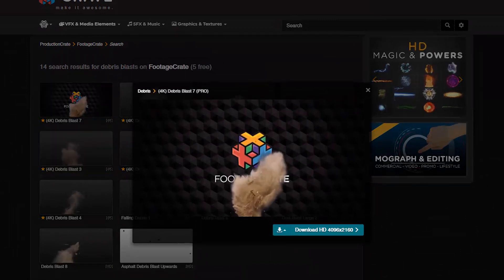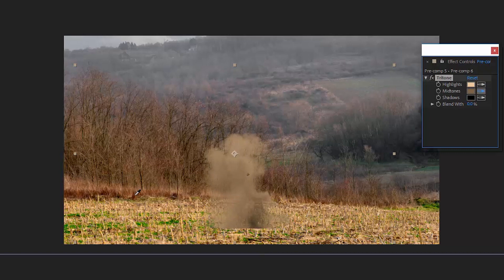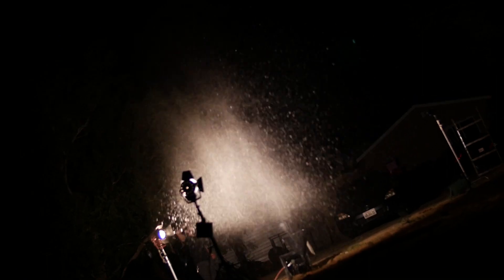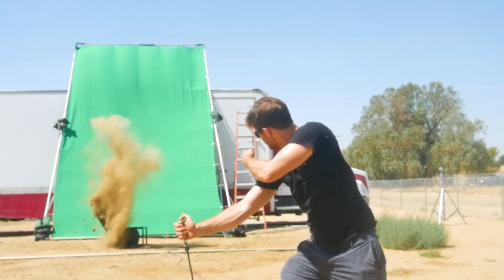We do have a few free effects and we have a ton of pro effects, and we're gonna continue to upload more. You can composite these with a tritone or a curves effect, and you can use masks to feather and help the blast sit nicely in your scene. Fixed shadows will also go a long way to help selling these effects. We'll make sure to put links to all the effects in the description below, and of course you can find everything on footagecrate.com.